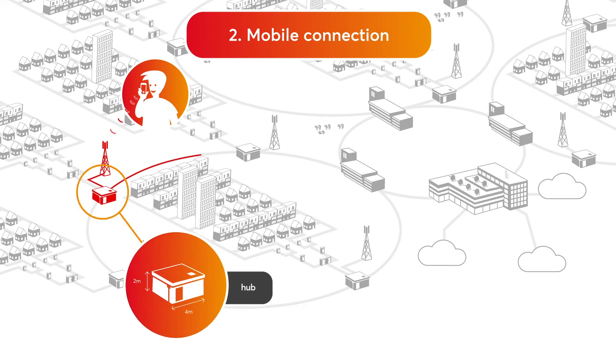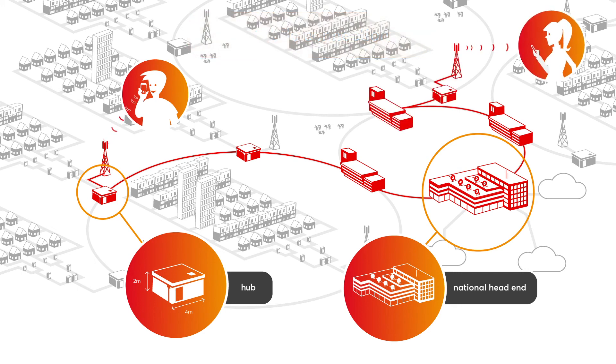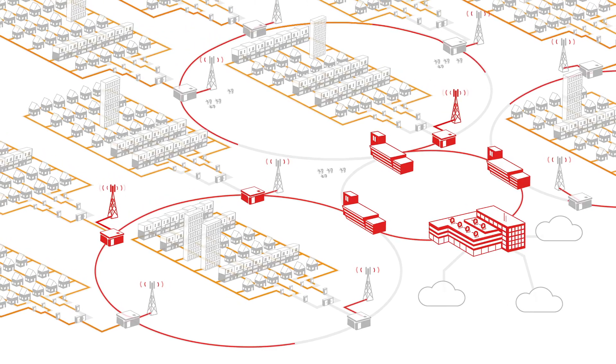The hub sends the signal through various stations again. The national head end then makes the connection and sends the signal to the antenna that is closest to the person the customer is calling. This connection is also established within a fraction of a second. This is how Vodafone Ziggo makes millions of connections every day.